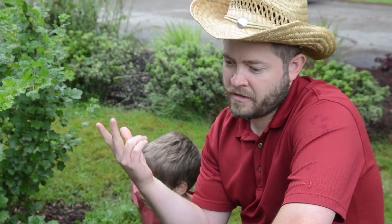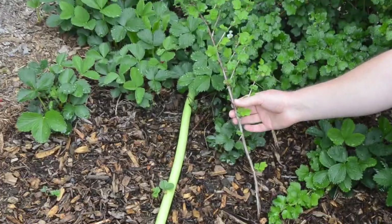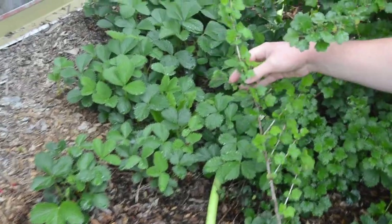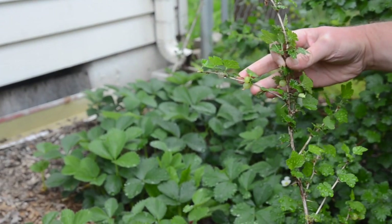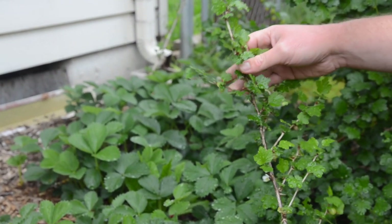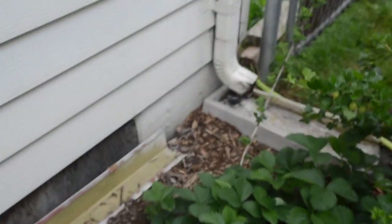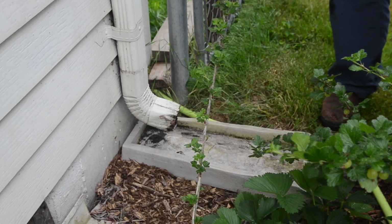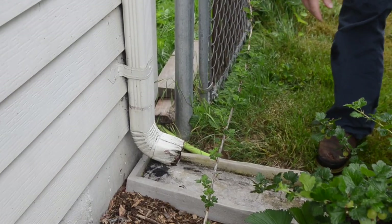So we have two new gooseberry plants. One is right here and you can see it's leafed out really nicely and even has a couple gooseberries on it, which is pretty crazy — first year planted and it already has gooseberries. And then there's another one back over here. This one doesn't have any gooseberries, but another free plant. Two out of six — so that's about one third.